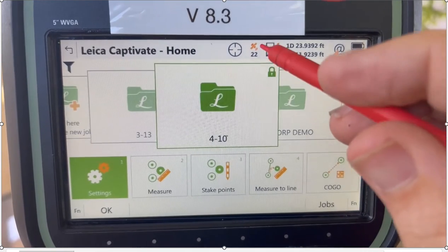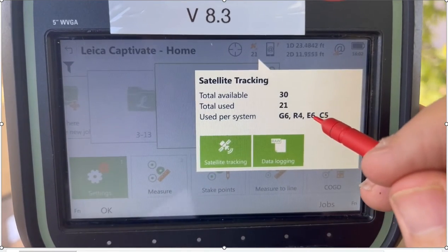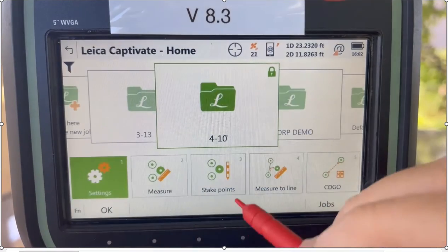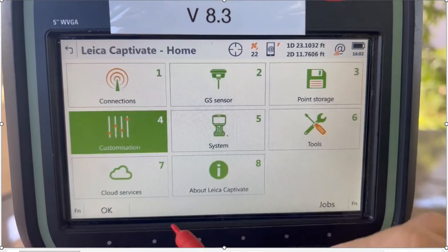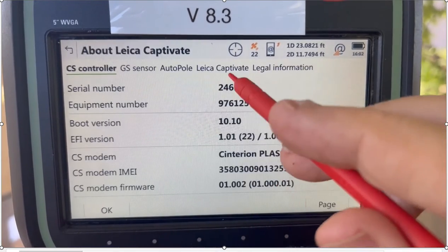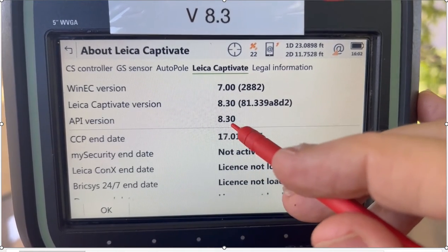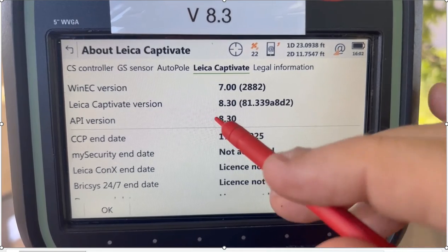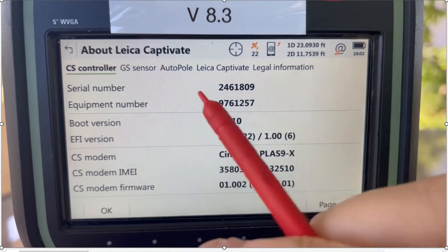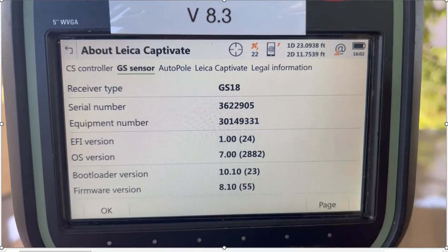That's important — I want to keep track of my satellites. If I have six Europeans and five Chinese, that's a good time to hit some tougher environments like next to trees. To check the firmware version, go to Settings, About Captivate, and hit the Leica Captivate tab — it will page over and show we're currently on version 8.3, and it will also show this when you boot up. To look at serial numbers, go to the tabs for the CS controller — there's a serial number, the equipment number — and if interfaced via Bluetooth, the same with the GS sensor.